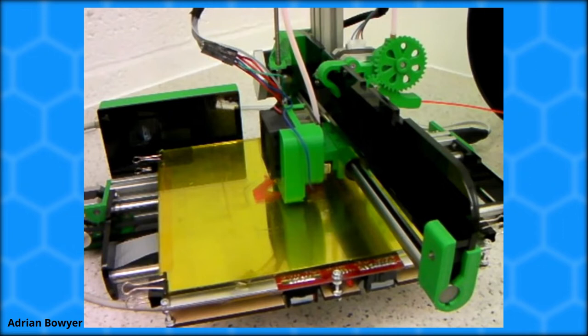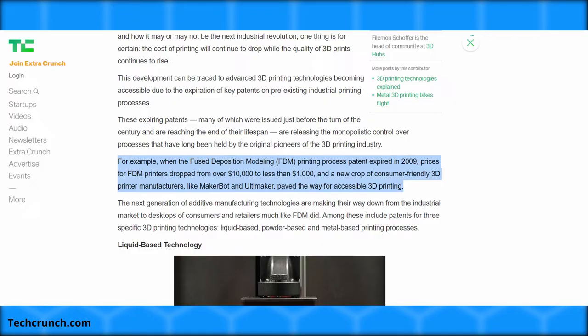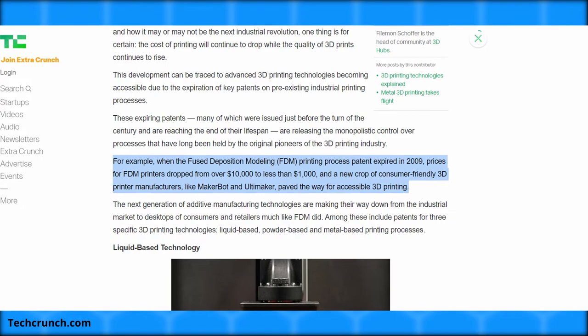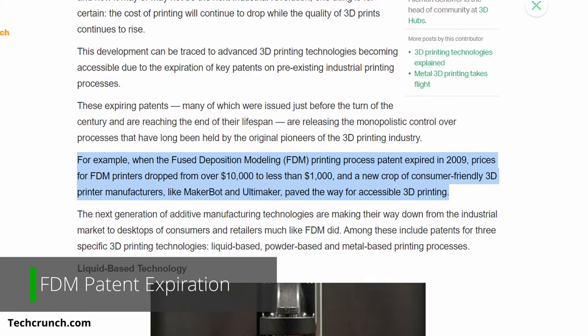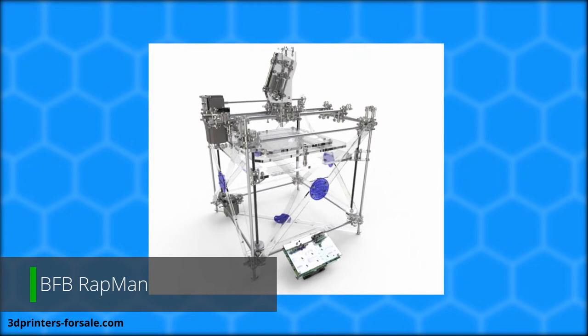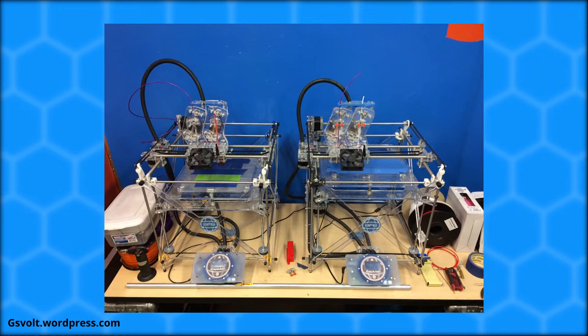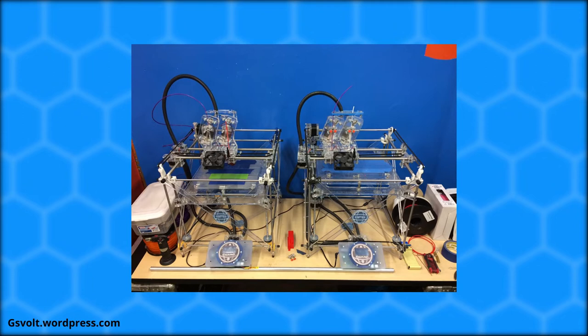After the RepRap project kicked off, many others wanted to get involved, but the FDM patents and astronomical prices were keeping the consumer 3D printing industry from exploding. In 2009, the FDM patent expired, paving the way for companies and people around the world to develop and sell FDM 3D printers. Also in 2009, the BFB Ratman 3D printer was released — BFB stands for Bits from Bytes. It was a DIY kit using 3mm ABS or PLA plastic, advertised as a 3D printer for the home. A dual extruder option was available for those wanting removable supports or two materials.